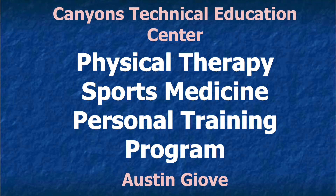Hi guys, I'm Austin Jovey. Welcome to Physical Therapy and Sports Medicine and Personal Training here at CTEC. I'm going to go through what this class is about, then walk you around and show you our classroom, and then show you some videos of what it's really like with students in here.